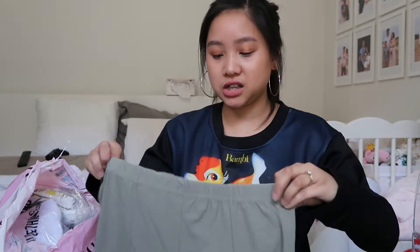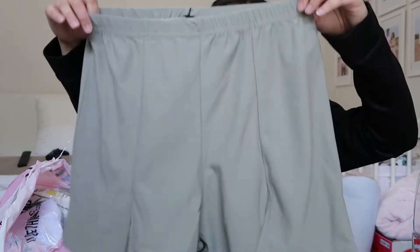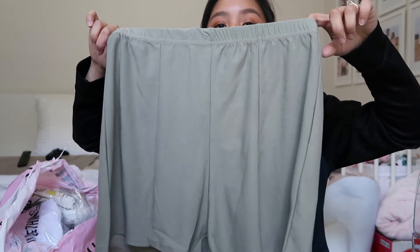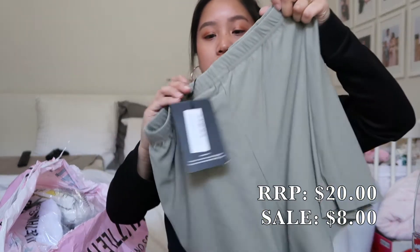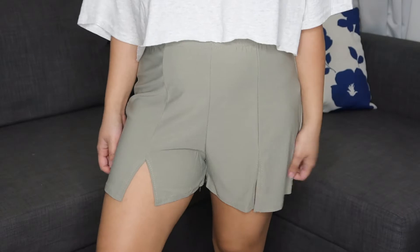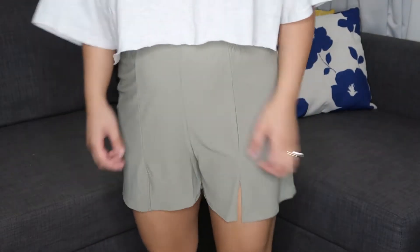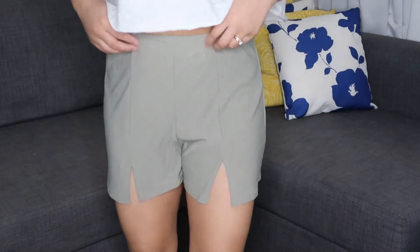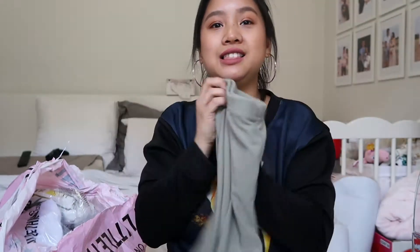This next one is the sage green seam split front short in a size 12. I am not a 12 — not that there's anything wrong with being a 12, but it was the only size available and I really, really like the color. Even if it's a little baggy, the baggier the better I always say. Look at that color — it's such a nice color. What I really like about it is it has a split in the front, so on your thigh there'll be like a little split, which is really cute. Love this.